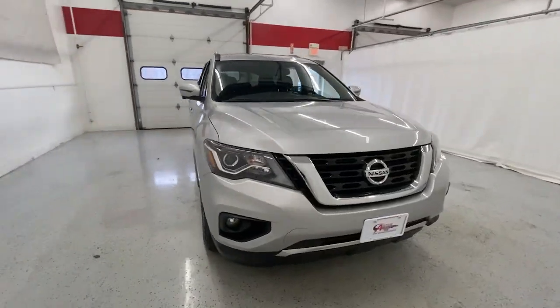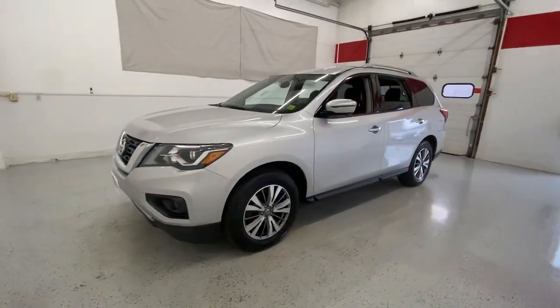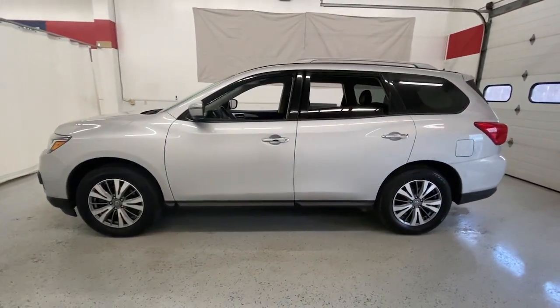Take a moment to check out the 2020 Nissan Pathfinder. With less than 70,000 miles on the odometer, this vehicle stands out from the rest.